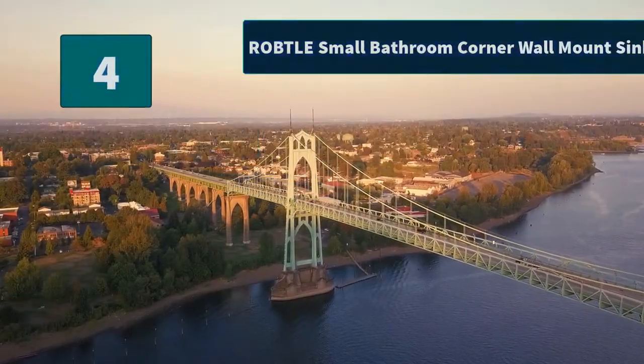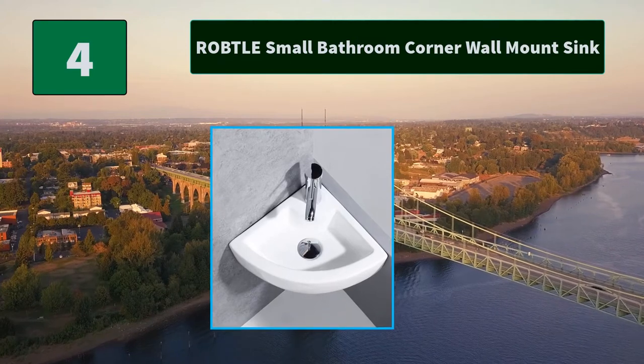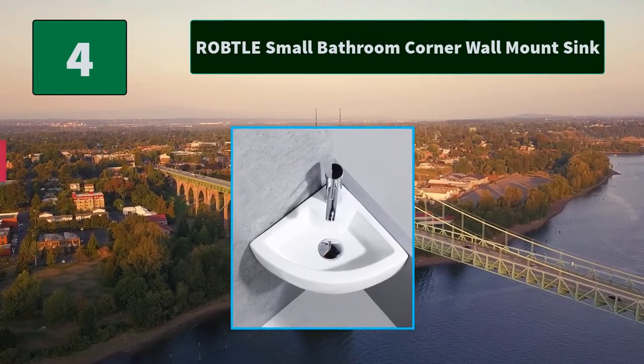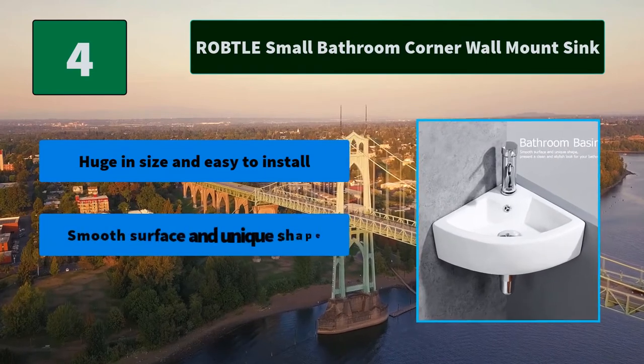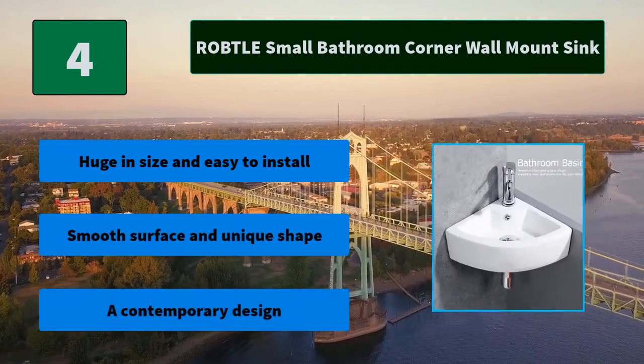Number 4: Roptel Small Bathroom Corner Wall Mount Sink. This high-grade smooth ceramic bathroom sink is easy to match with any style bathroom. Huge in size and easy to install, it will perfectly match. Main Features: Huge in size and easy to install, smooth surface and unique shape, a contemporary design.